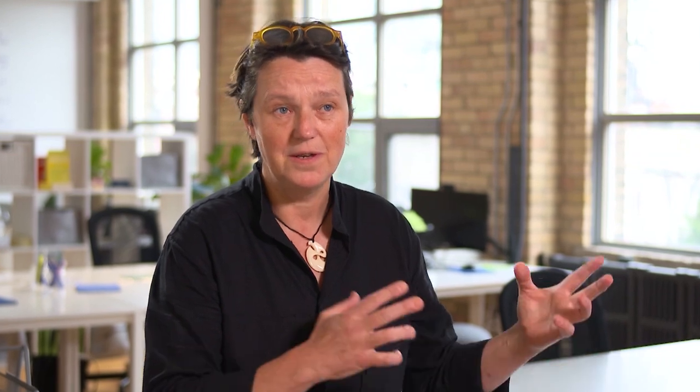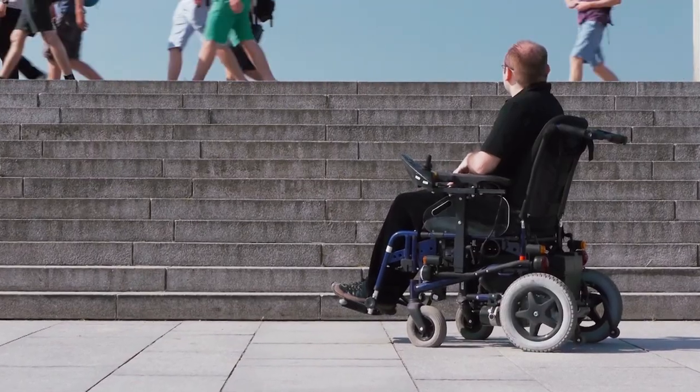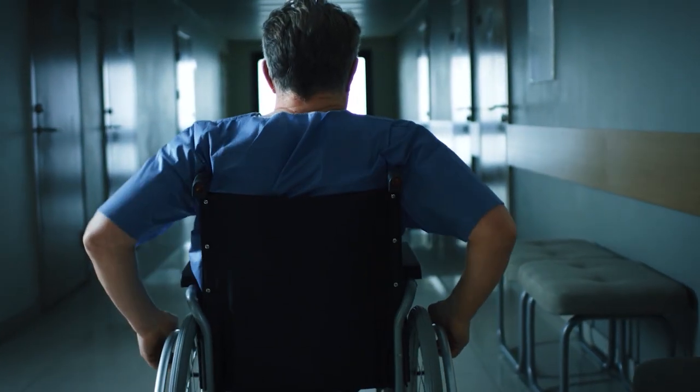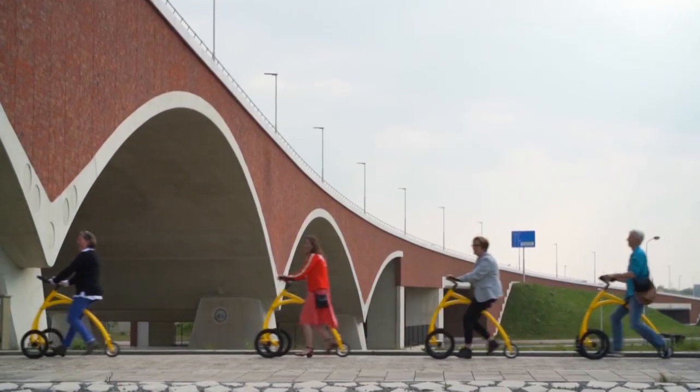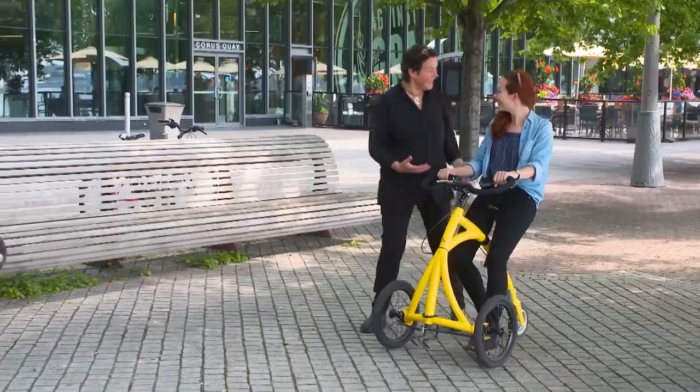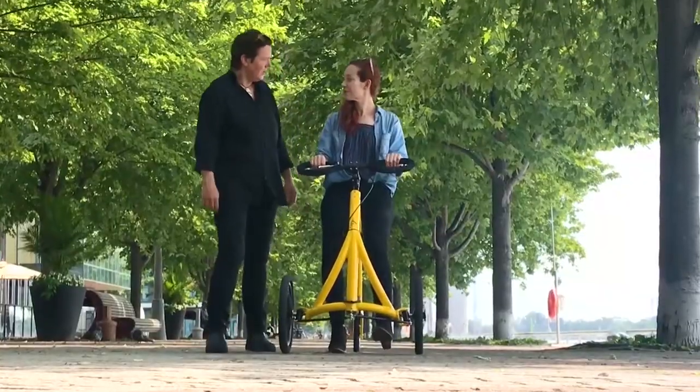I sometimes refer to the Alinker as a vehicle for social change. We live in a society that has caused a divide between people with and without disabilities. Mobility devices emphasize the disability and then it creates a divide. Social engagement is a huge component of health, and that is where the Alinker plays a huge role already. Bringing improved physical and mental health, one step at a time.